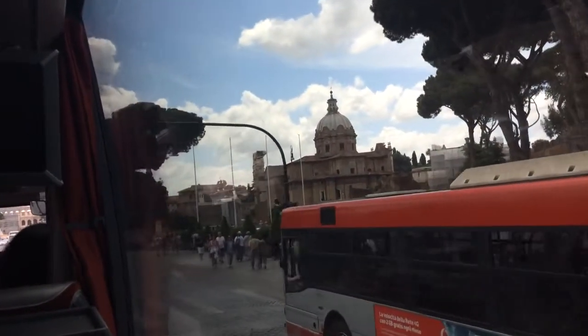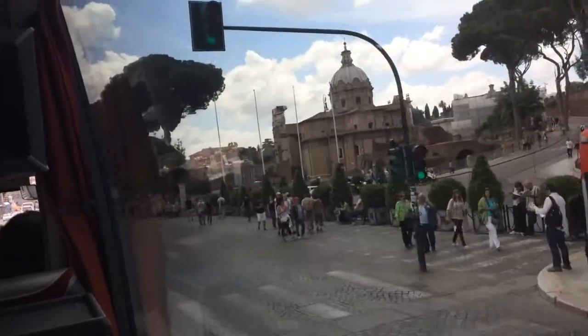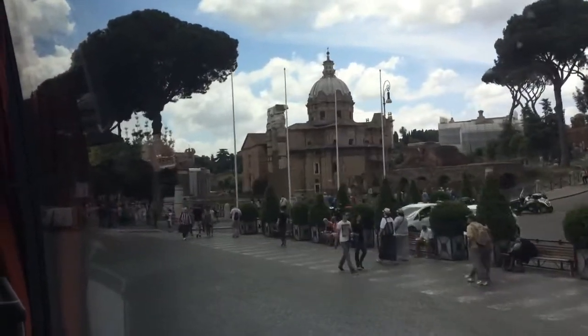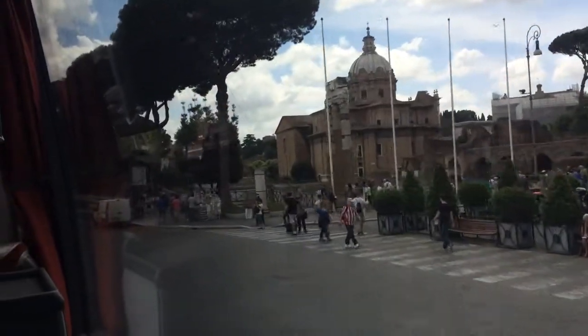We can see Trajan's Markets and Trajan's Forum on the left. Forum of Augustus. Look on your right now — on the right, we can see the remains of the ancient Roman forum.